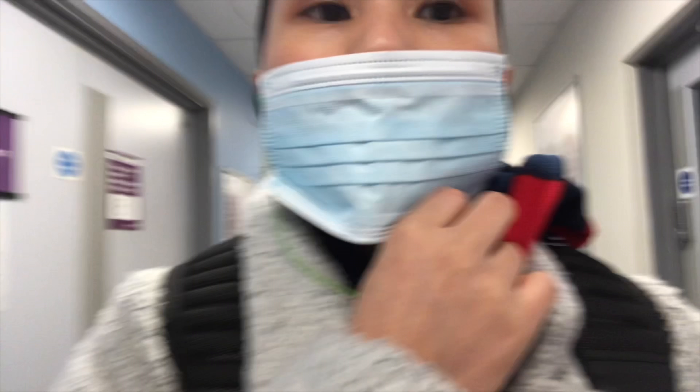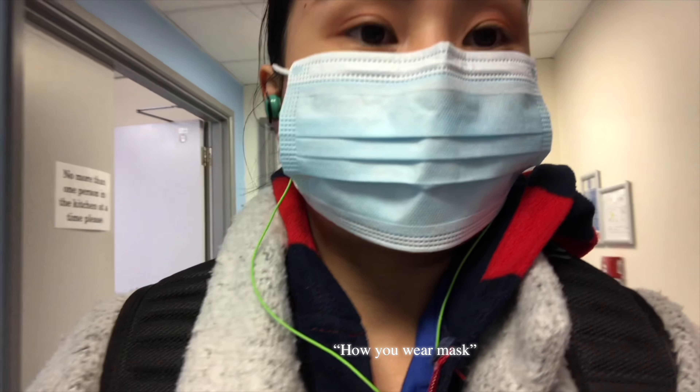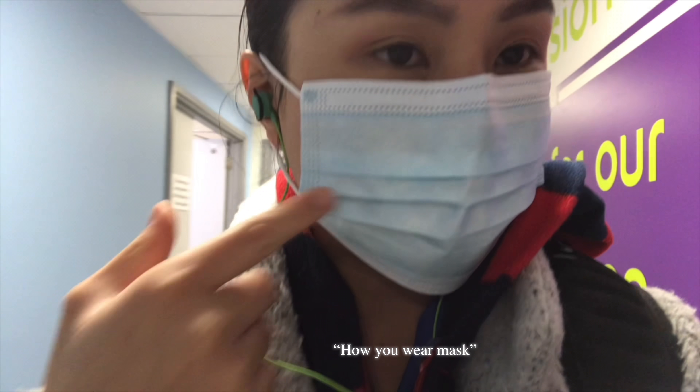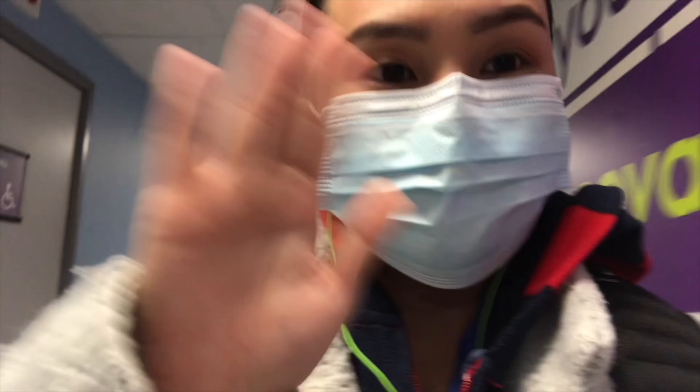Starting from here, we need to wear our mask. This is how you wear your mask.